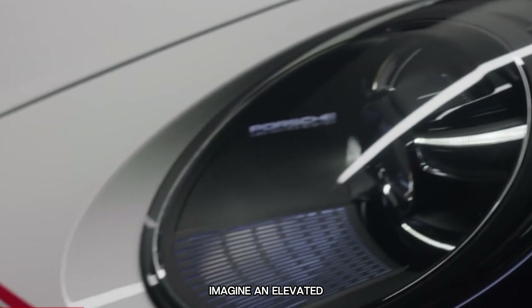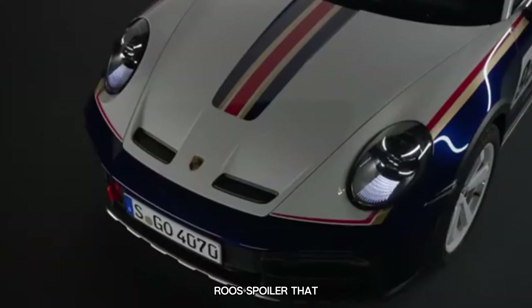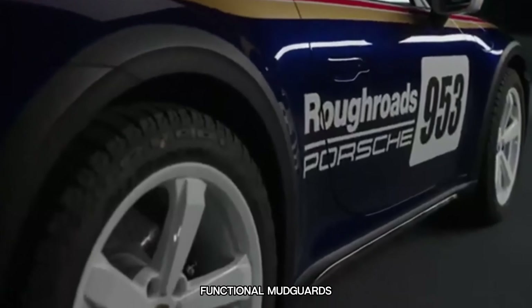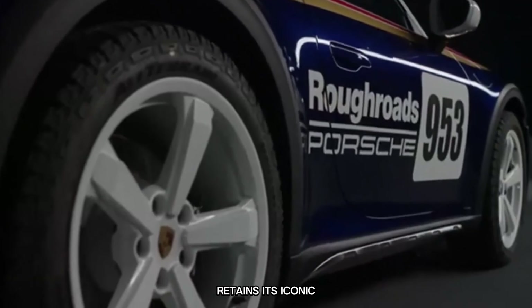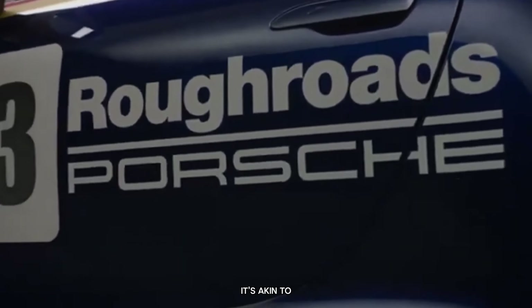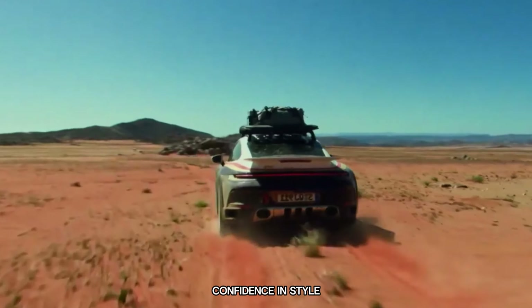Imagine an elevated suspension system, substantial fender flares, and a commanding roof spoiler that exudes authority. However, don't be fooled by the functional mudguards, as this Porsche retains its iconic curves and instantly recognisable rear end. It's akin to a supermodel done up in purposeful hiking boots, ready to conquer any terrain with confidence and style.